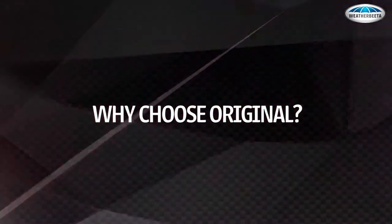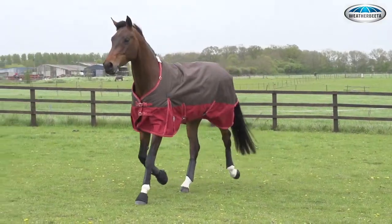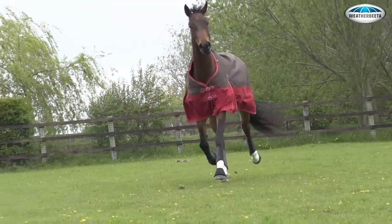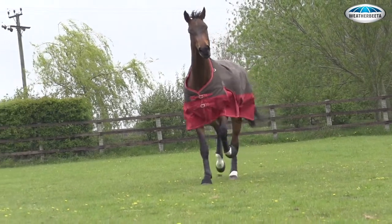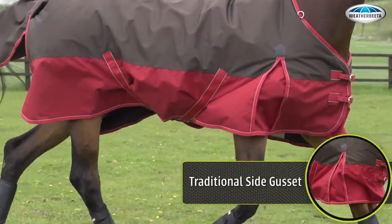For a more affordable option for your rug-friendly horse, choose a Weatherbeater Original rug that benefits from our 35 years' experience creating comfortable, long-lasting rugs. Traditional side gusset allows freedom of movement.